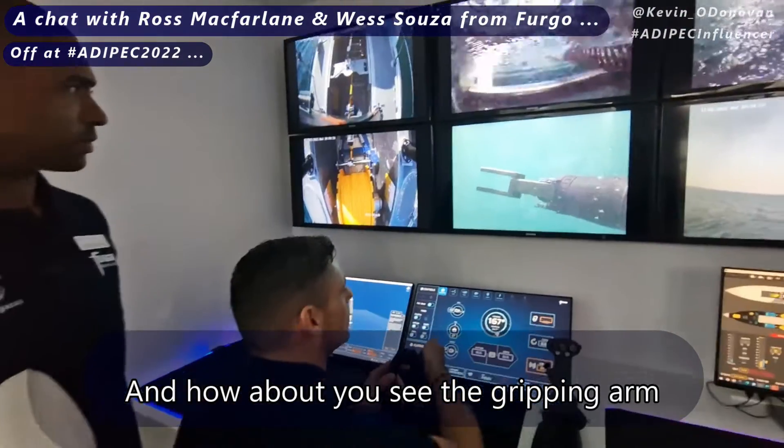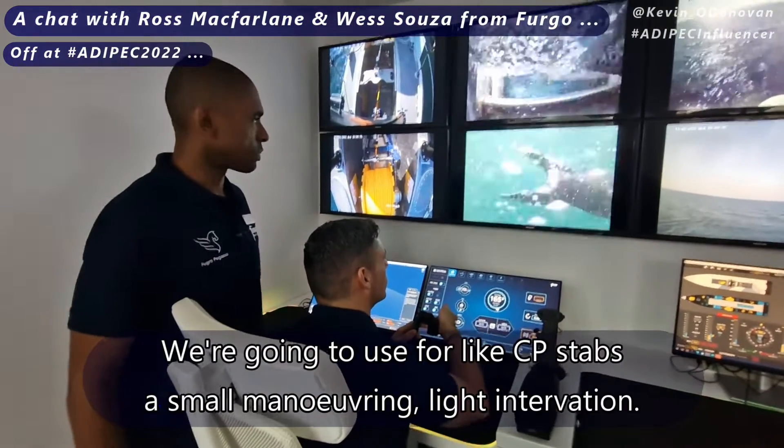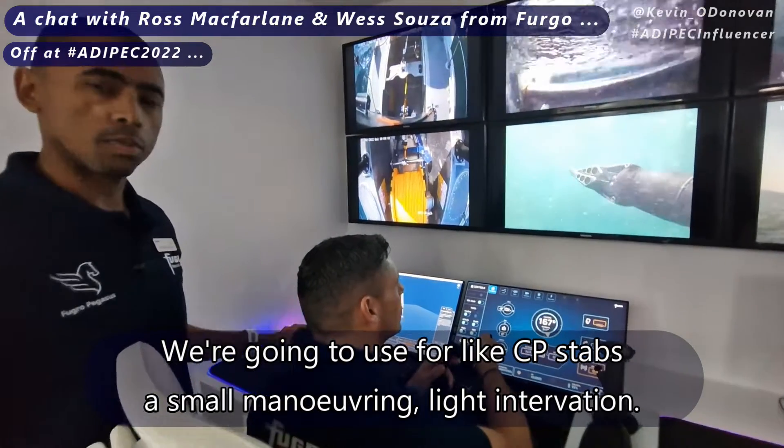And what would you use the gripping arm for — what kind of operations? We're going to use it for CP stabs, small manoeuvring, and some light intervention.